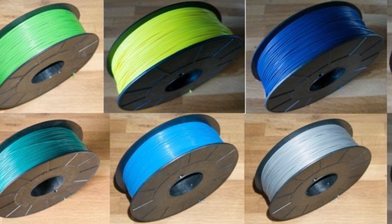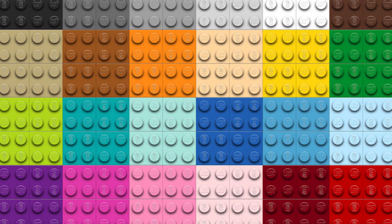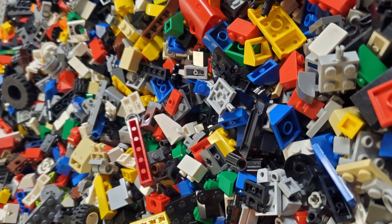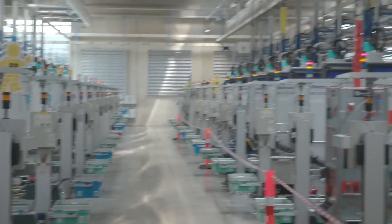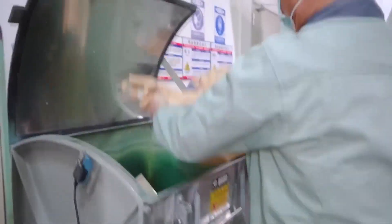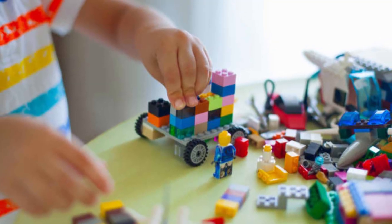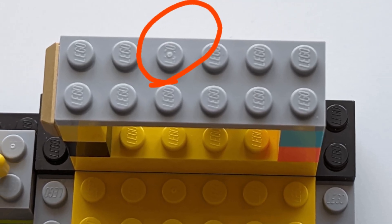LEGO uses over 60 different colors, and each one is tightly controlled to match exact visual standards. The plastic must also meet rigorous safety standards — every compound is tested for toxicity, durability, and how it reacts to temperature and light over time. Nothing enters the molding machines unless it passes every quality check. In fact, LEGO even rejects entire batches of material if there's a slight variance, because in a system where every piece has to fit every other piece, consistency isn't optional. It's the first step in a process where every fraction of a millimeter matters.